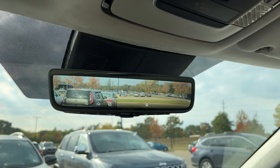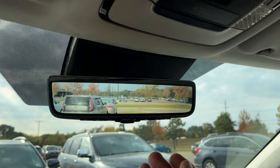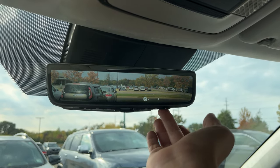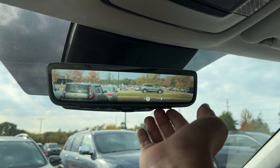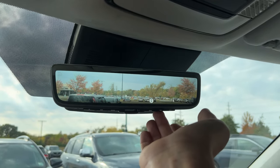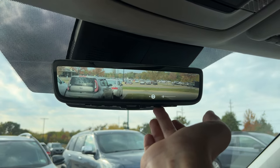Now, we've seen digital rear view mirrors before, but this one I also like because you can adjust the brightness on it, and you can also adjust the angle of the camera feed, which is nice.